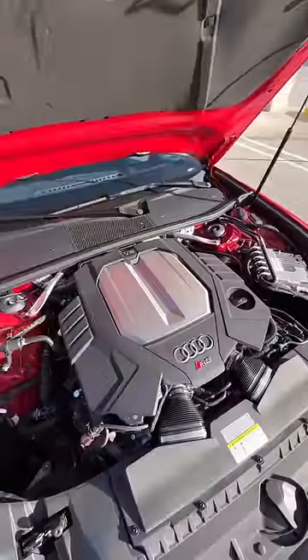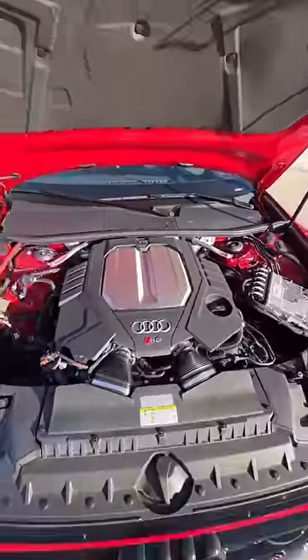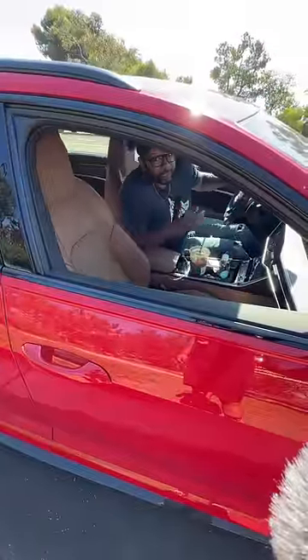Under the hood is a twin turbo V8 making 591 horsepower. And the best part about this — while the kids are away, the grown-ups get to play.